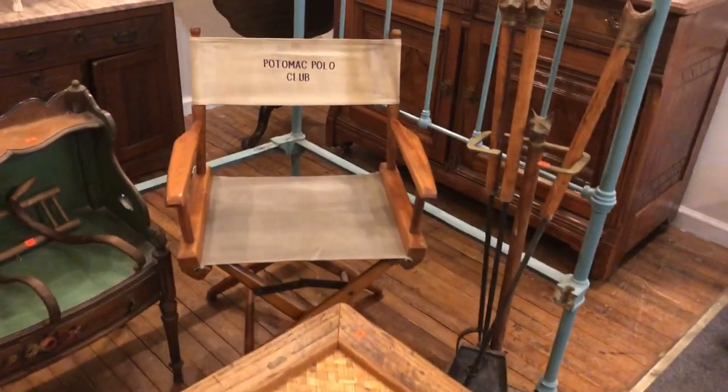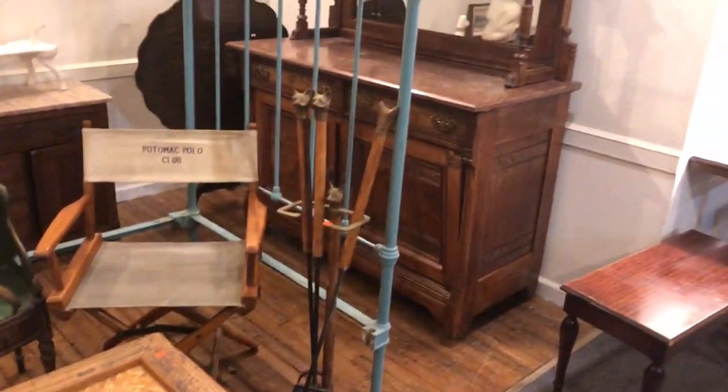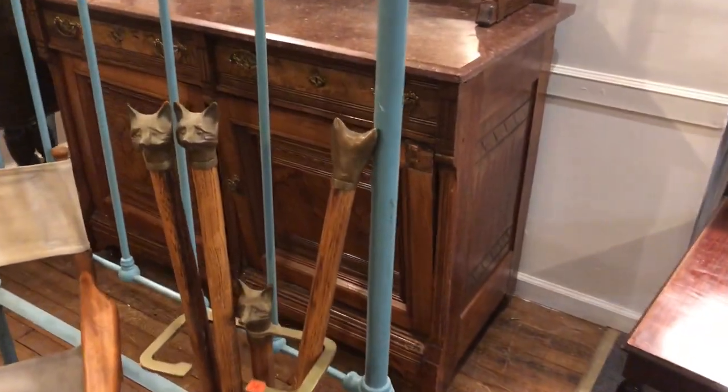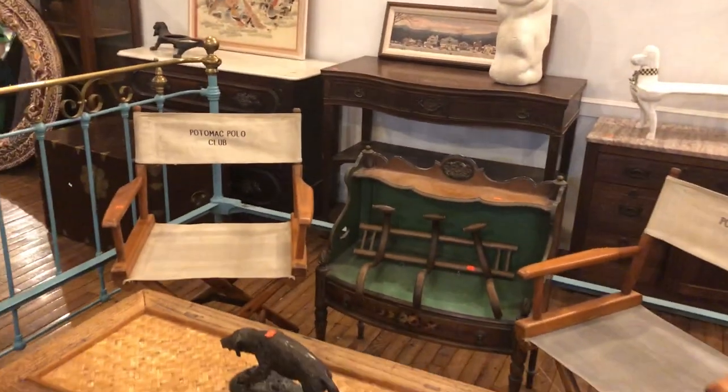Guys, everywhere you look there's interesting things. There's a nice pair of director's chairs, a beautiful Victorian bed, and a beautiful hutch back there as you see. And look at this nice fox fire set — really nice as we pan around.